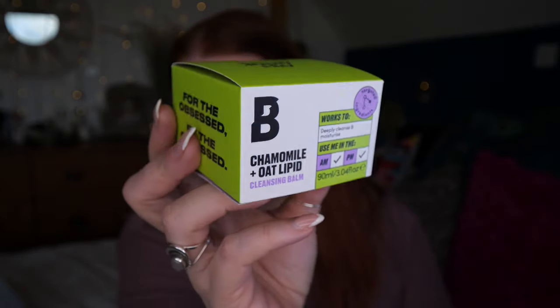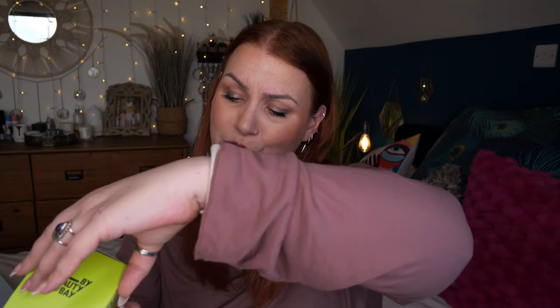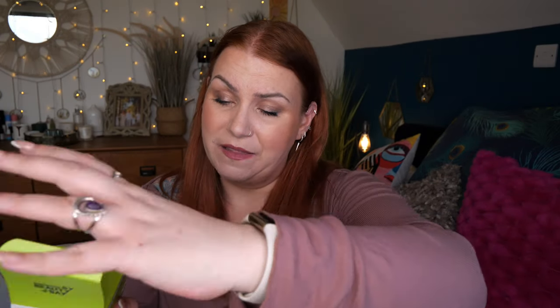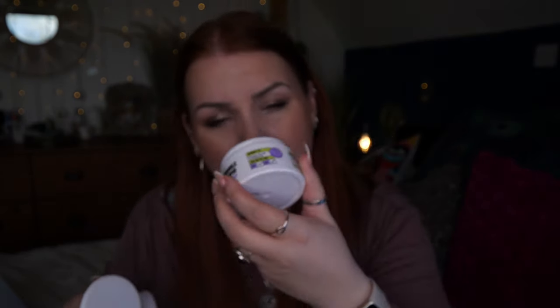Next we've got a cleansing balm by Beauty Bay's own brand, called By Beauty Bay. It's the Chamomile and Oat Lipid Cleansing Balm — it works to deeply cleanse and moisturise, use morning and night, 90ml. It offers soothing properties to help calm stressed and inflamed skin. The oat lipid is rich in ceramides to cleanse the skin. It even comes with a little spatula, which I love. It has a very subtle smell — I love this product!